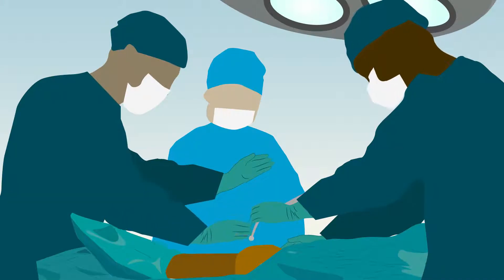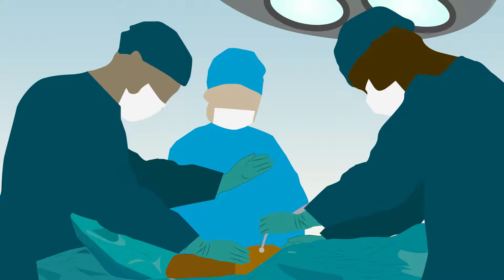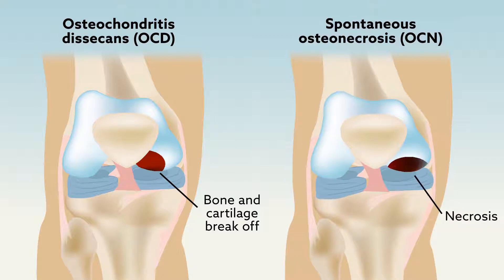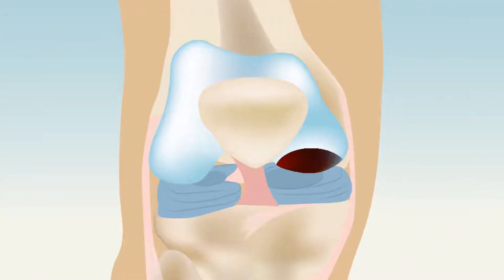One of the biggest challenges in orthopedic surgery are deep osteochondral defects in the knee arising from adolescent osteochondritis dissecans or spontaneous osteonecrosis. Many surgical techniques can help manage these conditions, but those yielding the best results aren't clear.